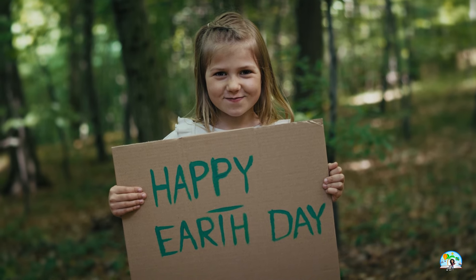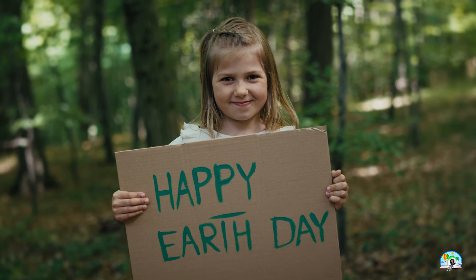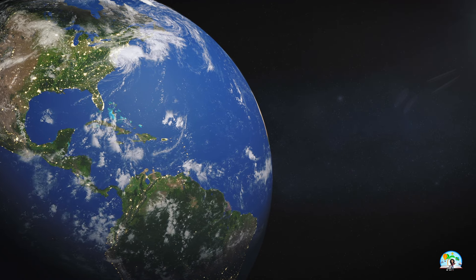Hi, readers. Welcome back to Storytime with Tristan. Did you know that every year on April 22nd, Earth Day is celebrated around the world? This day is much more than just a celebration. It's an important day to raise awareness about looking after our planet.